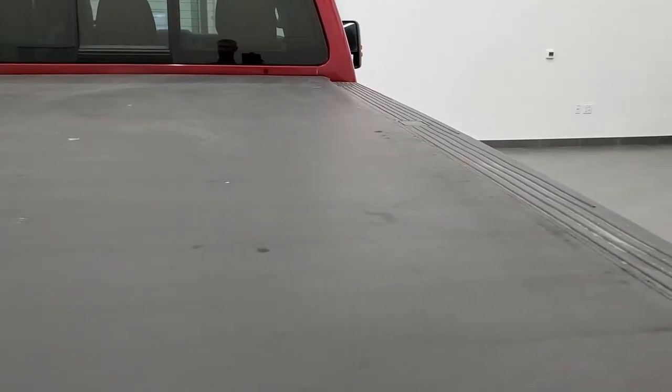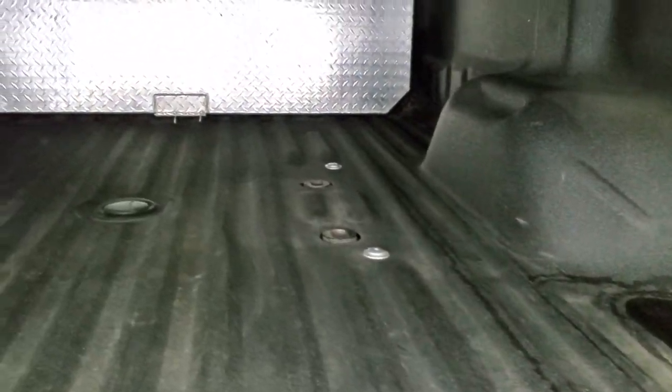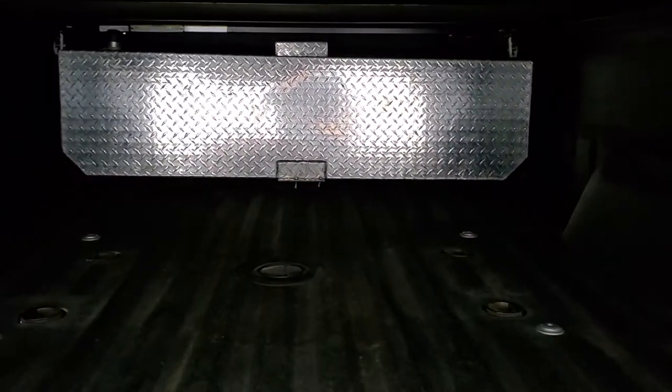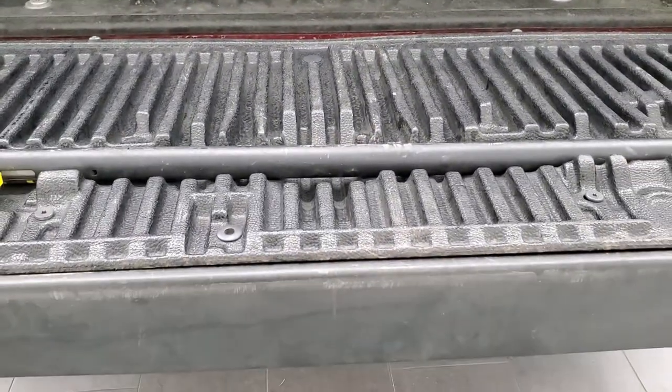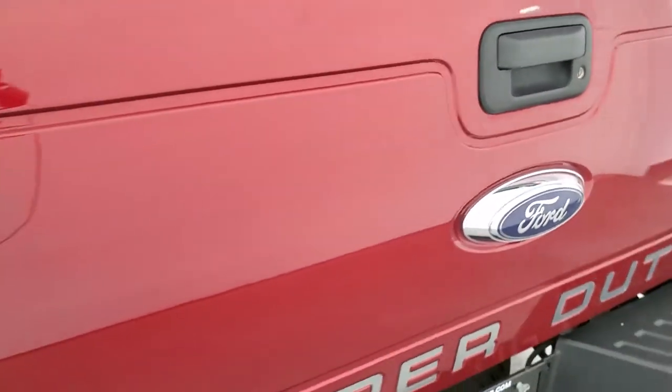The tonneau cover is in pretty nice condition. Comes with a spray-in bed liner. Also has an auxiliary fuel tank — I believe a transfer tank up front. Gooseneck and 5th wheel prep package. It's a Line-X bed liner and you get 7-pin wiring back here for any 5th wheel or gooseneck. There's the tailgate step assist — that goes up nicely.